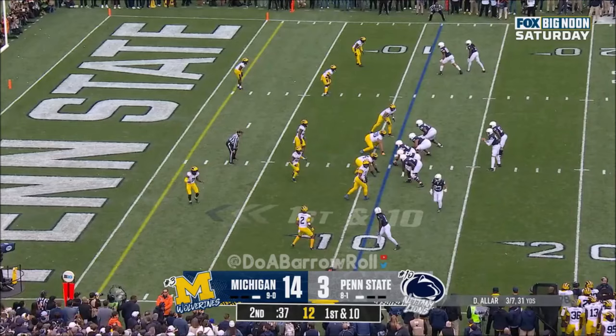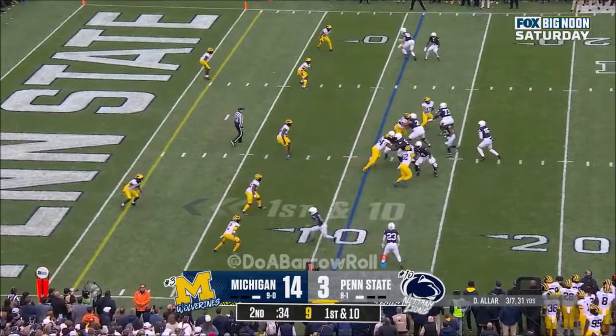Michigan 11. Here's Aller — quarterback run with space. Aller! Touchdown! Penn State!